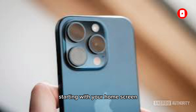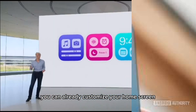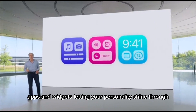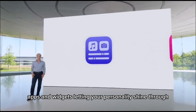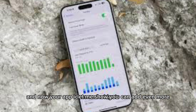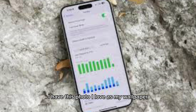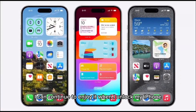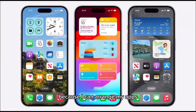Starting with your home screen, you can already customize it with your favorite wallpaper, apps and widgets, letting your personality shine through. And now your app icons and widgets can add even more. I have this photo I love as my wallpaper, and now I can continue to enjoy it when I unlock my iPhone because I can arrange my apps and widgets to frame it perfectly.